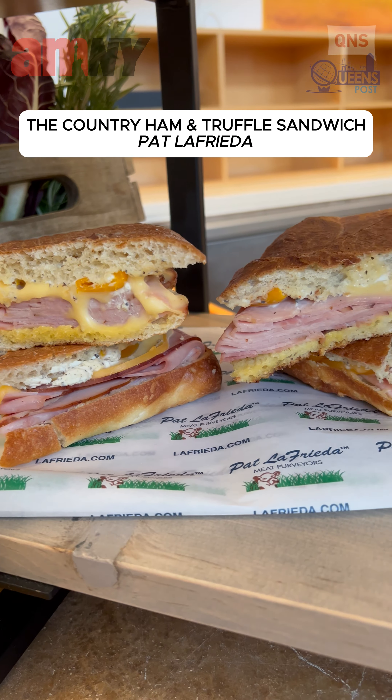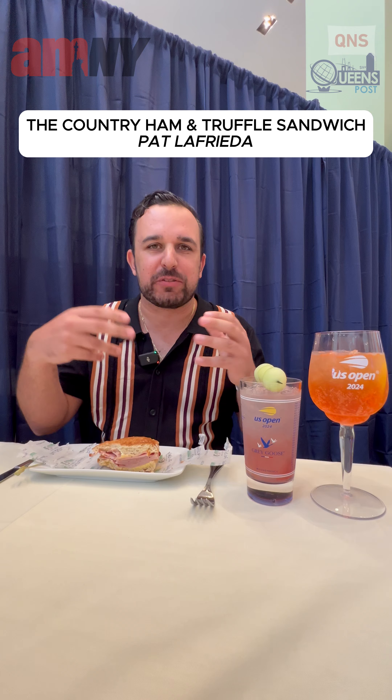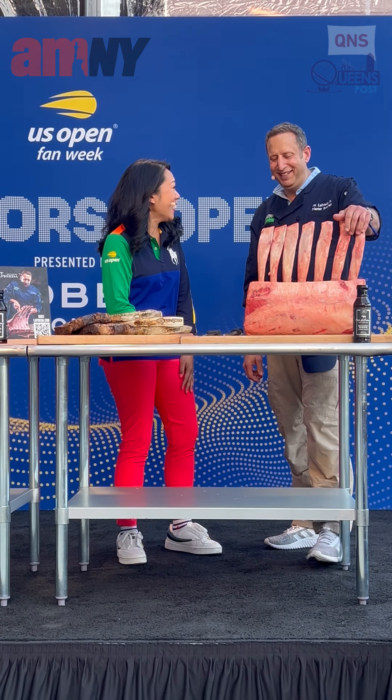Country sandwich from Pat LaFrieda. First bite, here we go. So many flavors popping in your mouth. Short chew on the meat — meat's great.